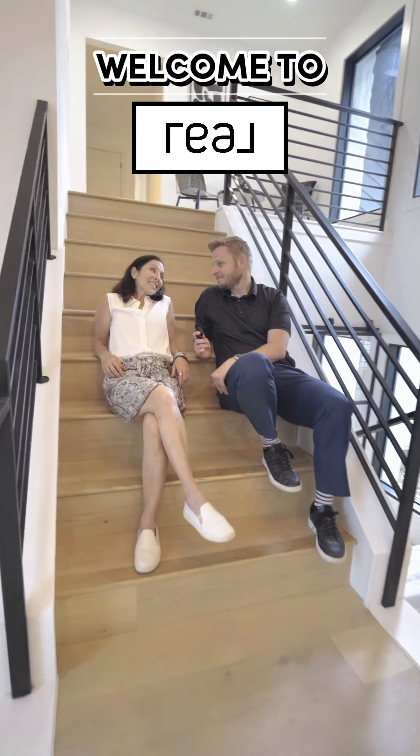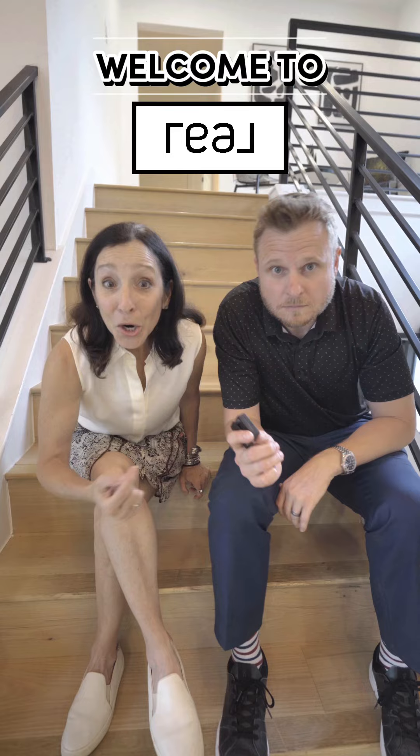Welcome to real. Thanks. So who showed it better? Comment below.